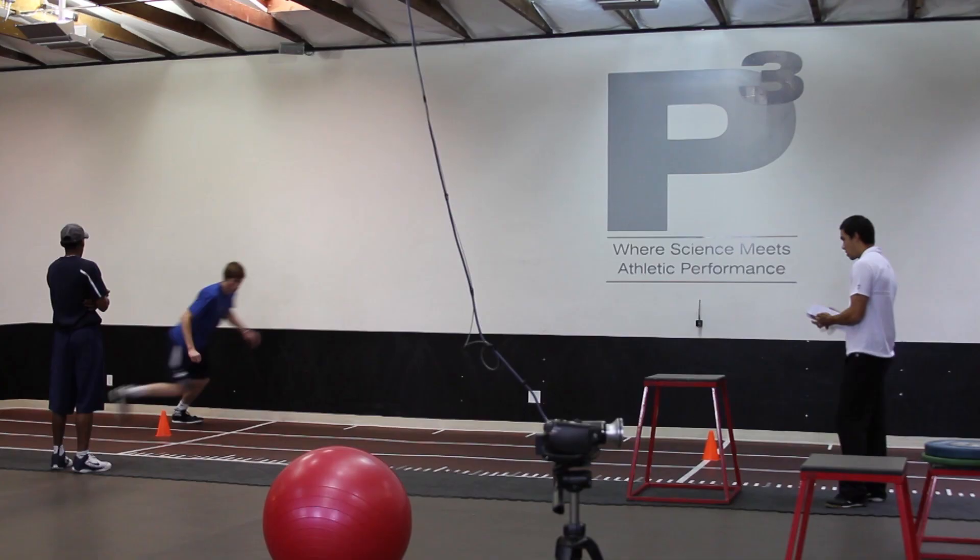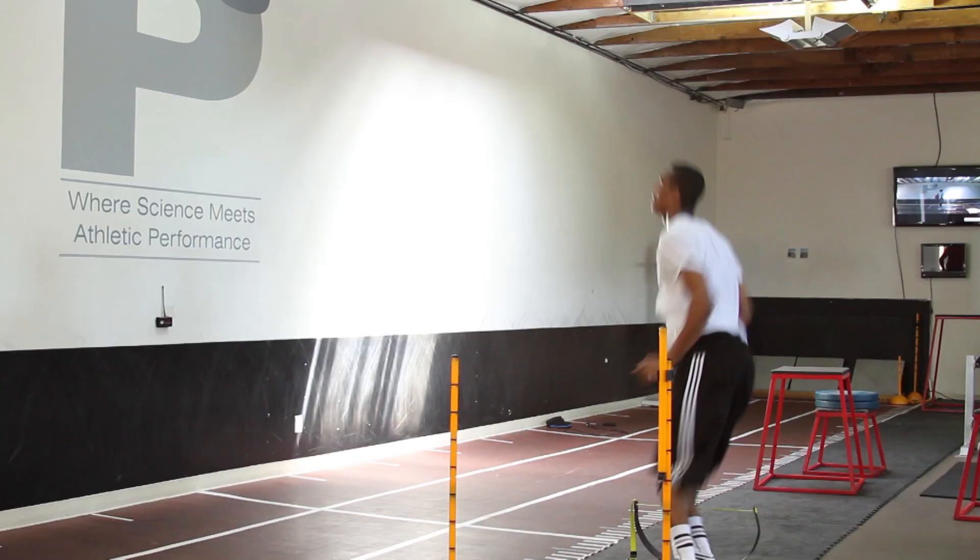The Utah Jazz — we have a great collaboration with their medical staff, their strength coaches, and their coaches. We'll evaluate them, create needs analysis, and then talk with the coaches and strength coaches about what they see and what they think they need on the court.